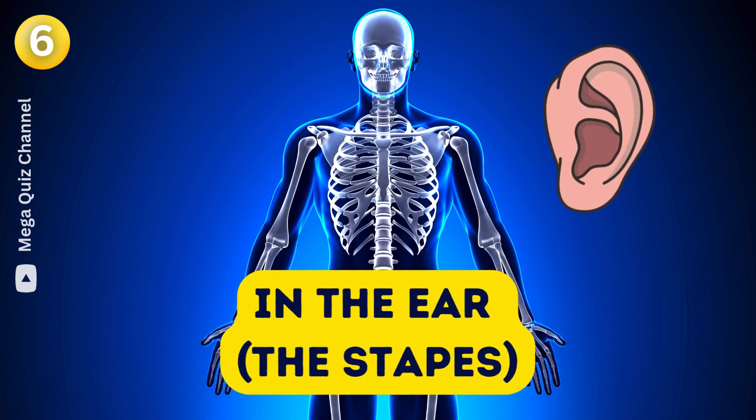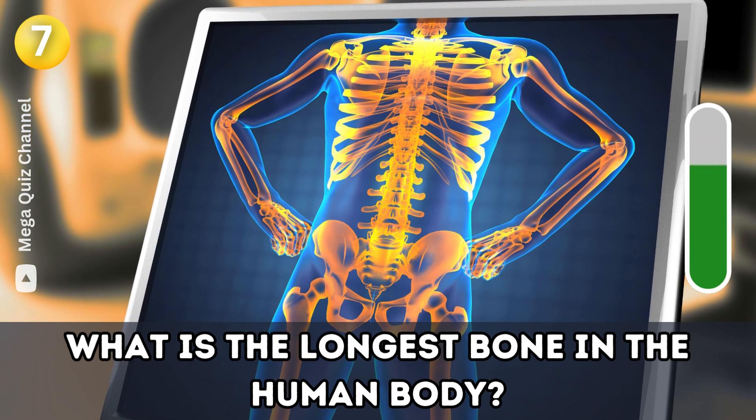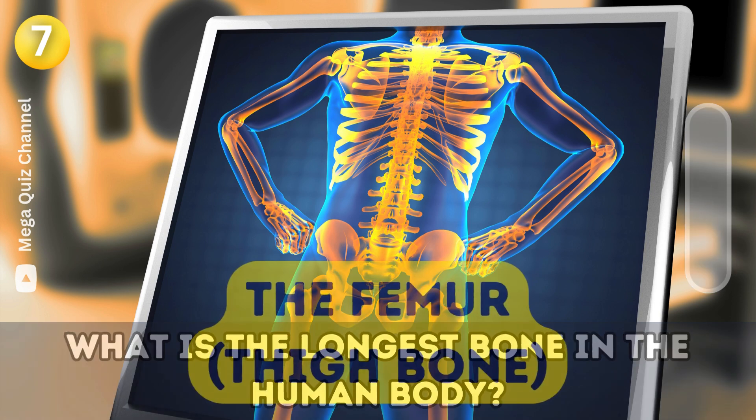Question seven: What is the longest bone in the human body? The femur.